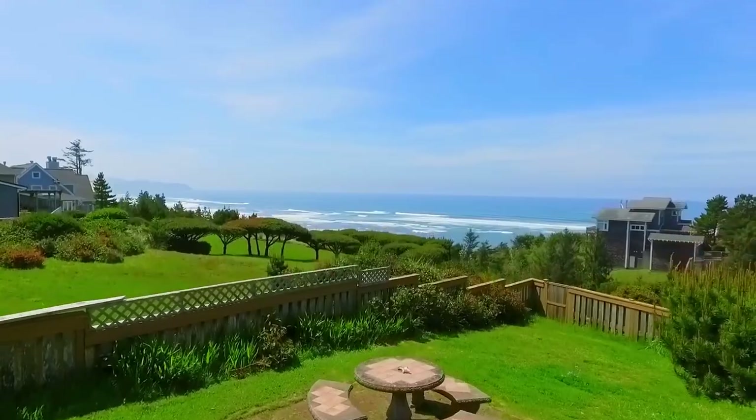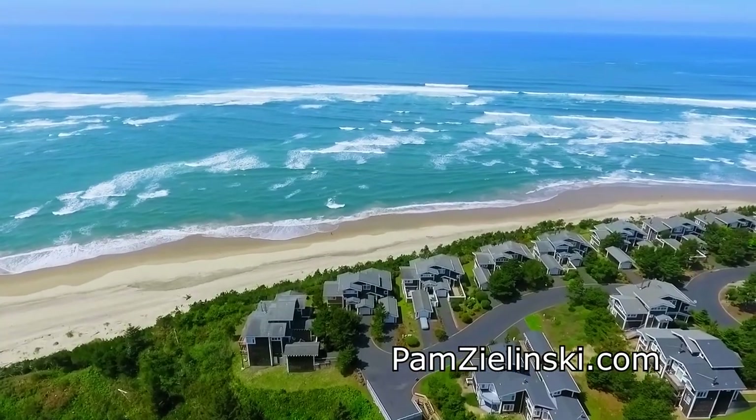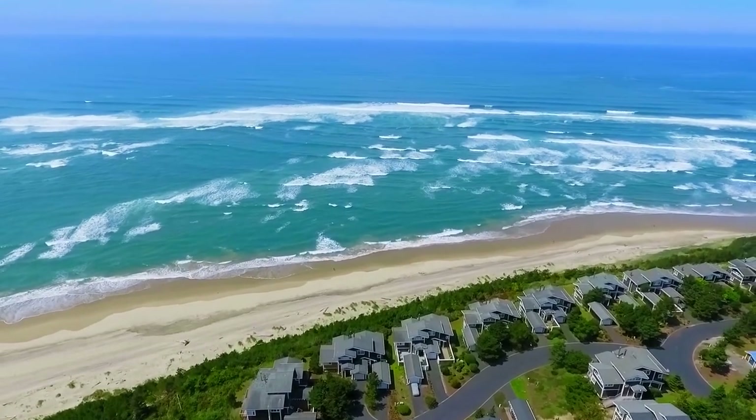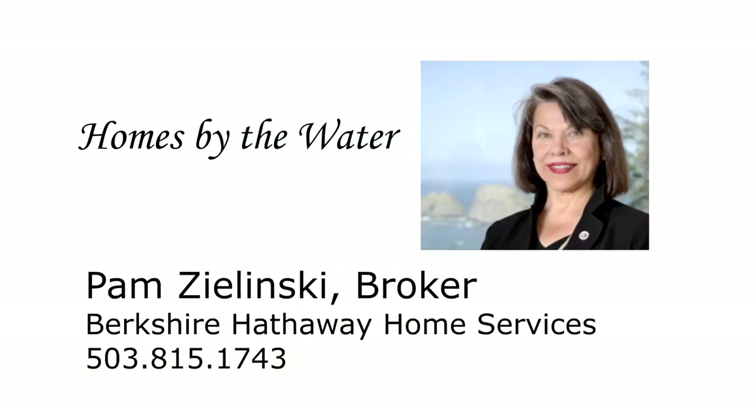Tranquility, serenity, and comfort. A spectacular home offering the perfect setting to make lifelong memories — it's all waiting for you here on Fall Creek Drive. This is just a preview; there's so much more for you to see. To schedule your own personal tour, please contact Pam Zielinski with Berkshire Hathaway Home Services at 503-815-1743.